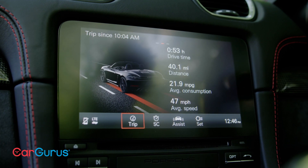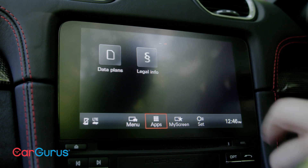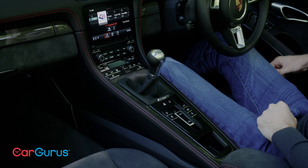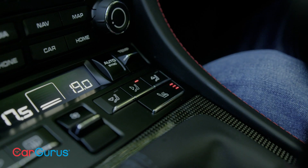The touchscreen-based infotainment is right up to date. The Porsche communications management system features Apple CarPlay as standard and it's very easy to use. The GTS is no stripped-out road racer, so it still has climate control, navigation, heated seats, and so on.